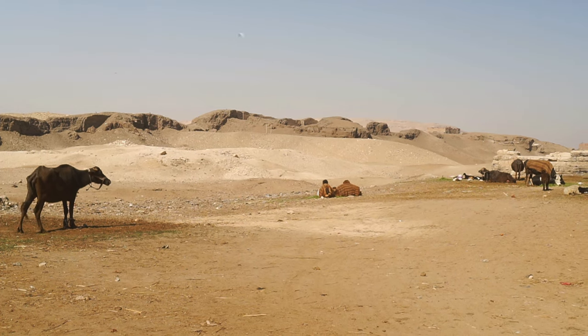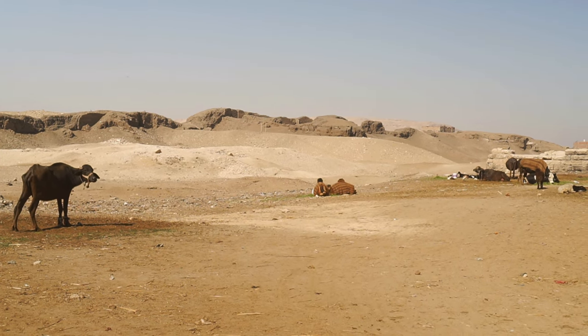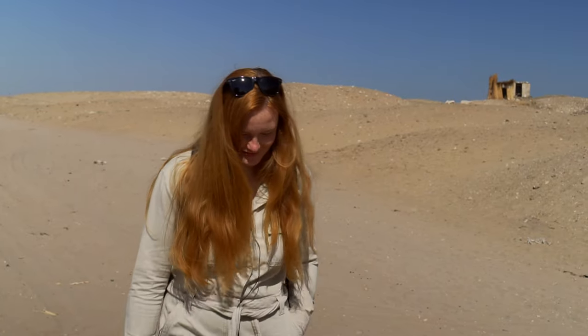I wanted to show you the tombs from the first dynasty. But it turns out that the whole area where the tombs and the walls are is under archaeological supervision, because American archaeologists are still working there. Unfortunately, we can't film this place, even from a distance.